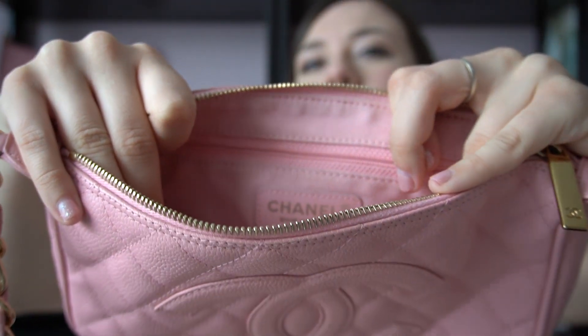Opening her up, what I love about this bag is that it actually has a pink interior, unlike my Chanel Hobo which has a beige lining. There is a zip pocket inside. Unfortunately this one does not have the authentication card, but it does have this little care booklet in all different kinds of languages. Inside it says Chanel, made in Italy.